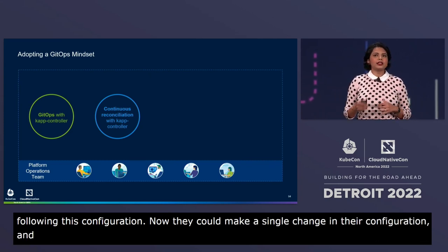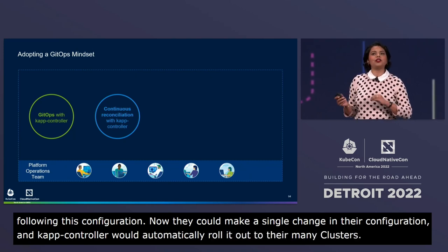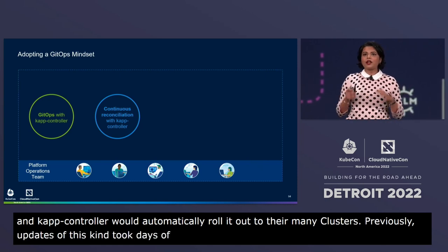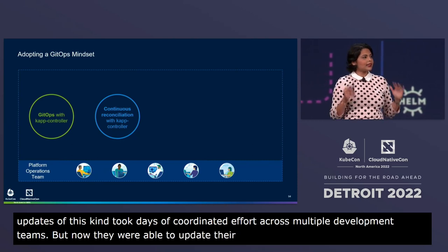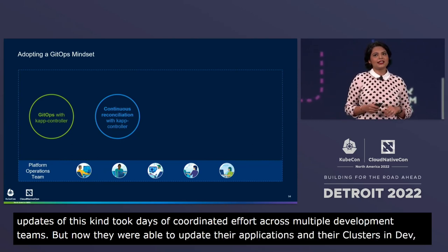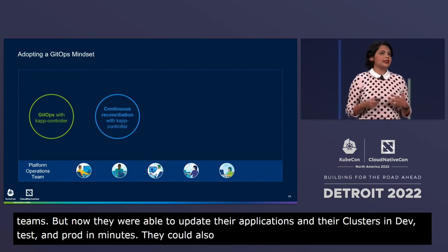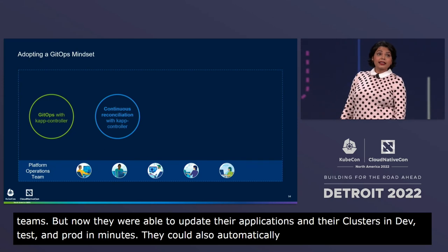Previously, updates of this kind took days of coordinated effort across multiple development teams. But now they were able to update their applications and their clusters in dev, test, and prod in minutes. They could also automatically provision production-like clusters in dev, which was really helpful for their testing.